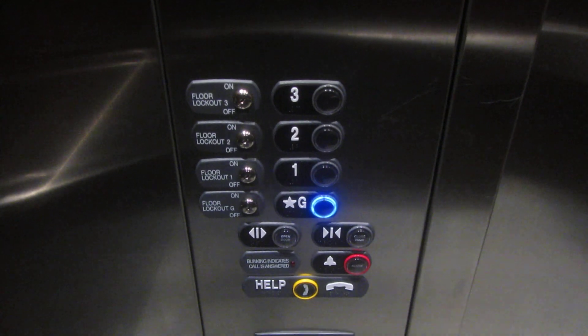Nice cab. I like the walnut colored walls — makes a nice touch. These are the fixtures of the phone. Button goes out.